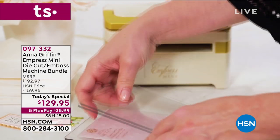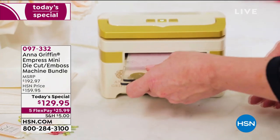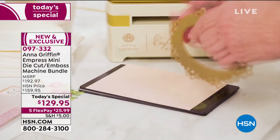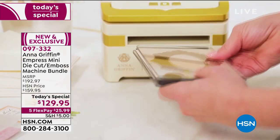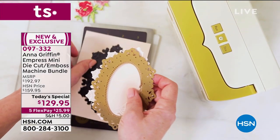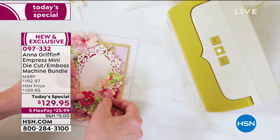This is our last 24-hour crafting event of the entire year. Five dollars to ship every single thing you buy through the next 24 hours. Four flex pays on everything in our crafting world. We're kicking it off in a huge way — Anna Griffin is here and we are launching the mini version of her wildly popular Empress.